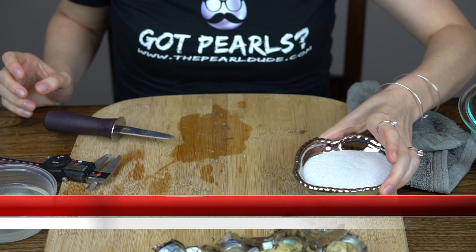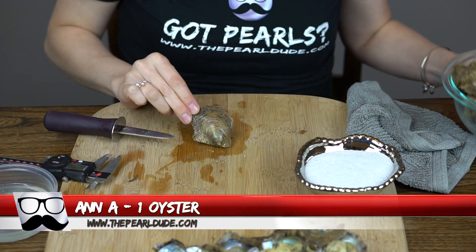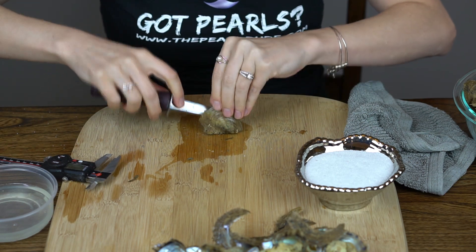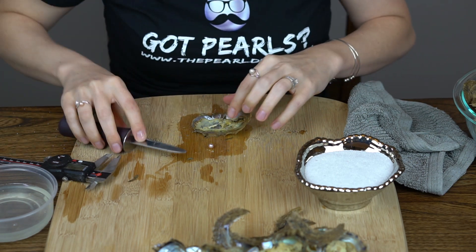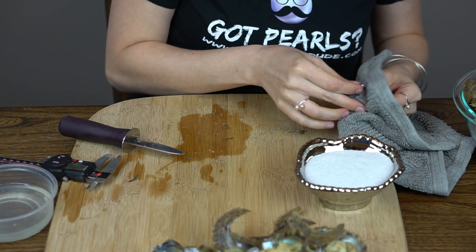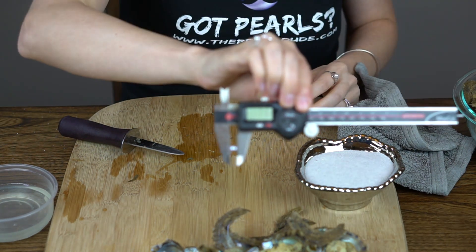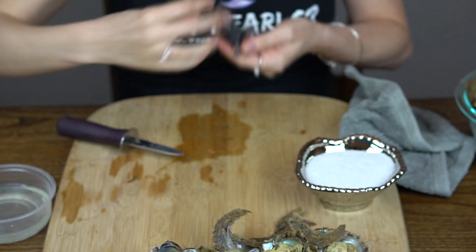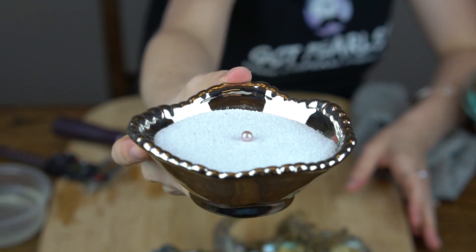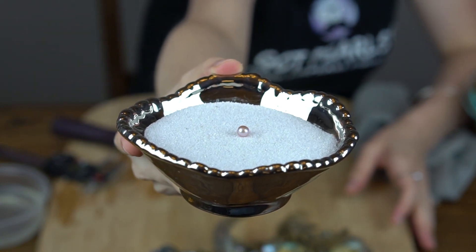Okay, next we're going to open up one for Ann. Ooh, a beautiful purple — kind of a lavender light purple. 7.1. Beautiful.